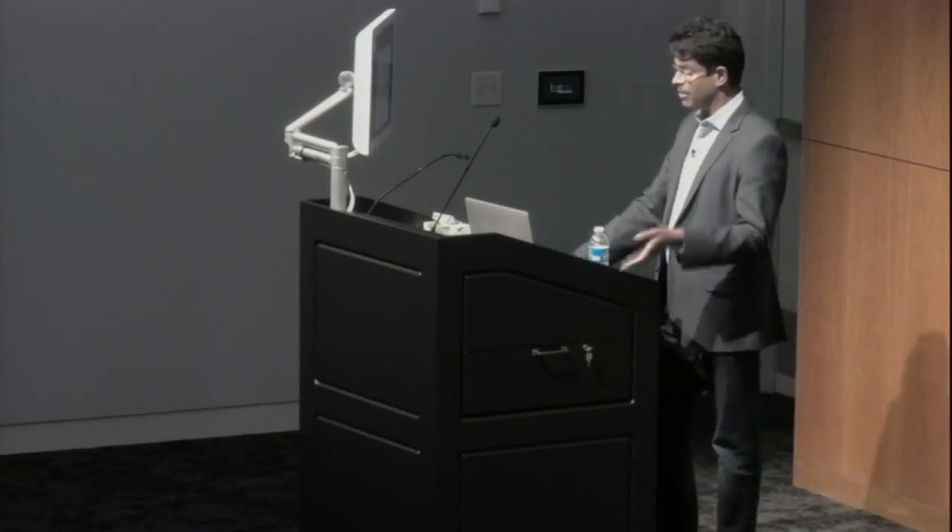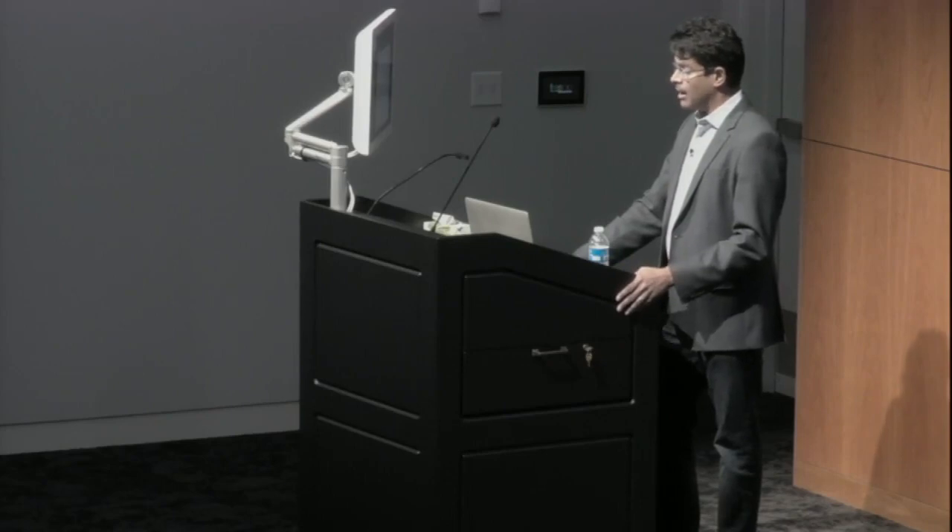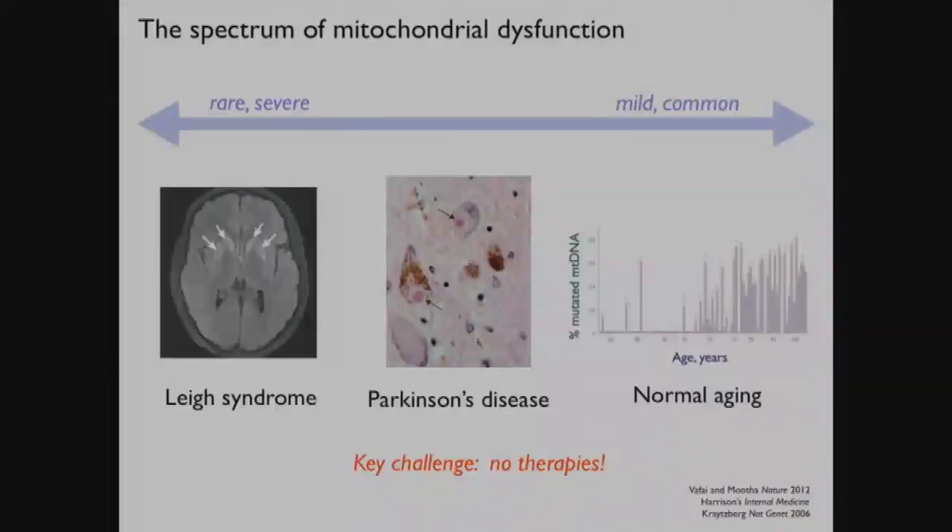Our laboratory is very interested in the fundamental biology of this organelle, but also in the disorders that arise from defective mitochondrial oxidative phosphorylation. Not all types of mitochondrial dysfunction are the same - it's very nuanced. The type of mitochondrial dysfunction you get in response to a toxin can be very different from that inside a monogenic disease, which can be very different from a common disease.